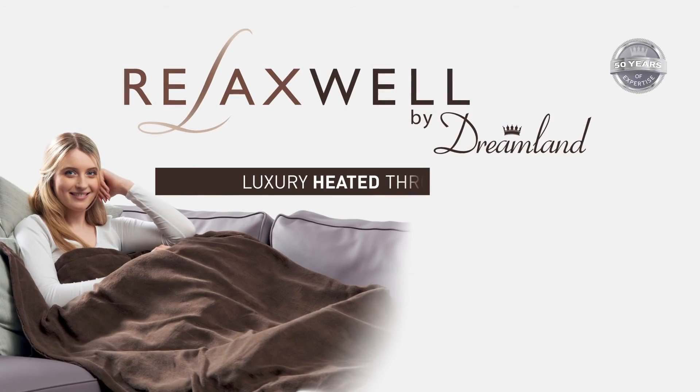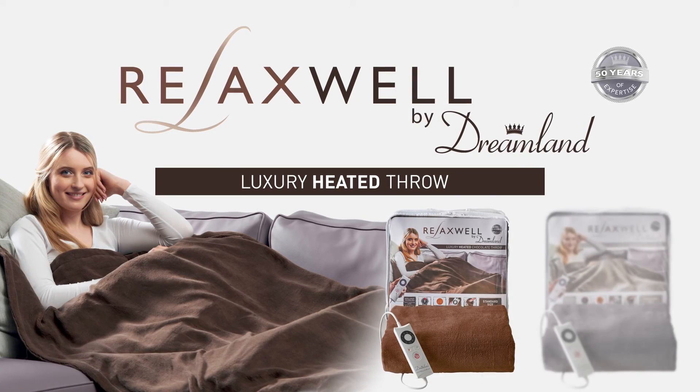Relaxwell Luxury Heated Throw by Dreamland, available in a choice of colours: chocolate or grey.